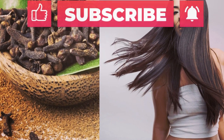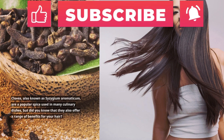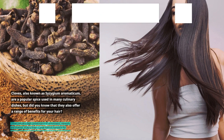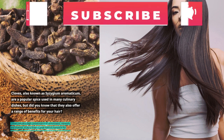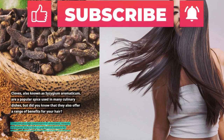Cloves, also known as Syzygium aromaticum, are a popular spice used in many culinary dishes, but did you know that they also offer a range of benefits for your hair? Cloves contain a high concentration of antioxidants, minerals, and vitamins, making them a great natural ingredient for promoting hair growth, dandruff control, hair fall control, hair shine, and smoothness.